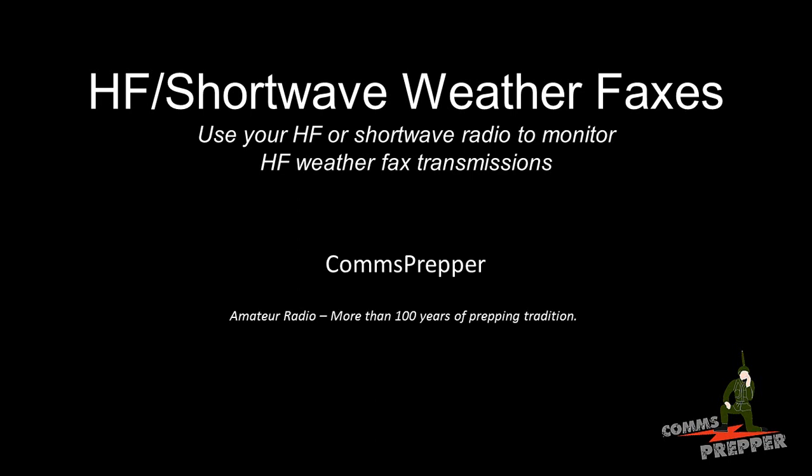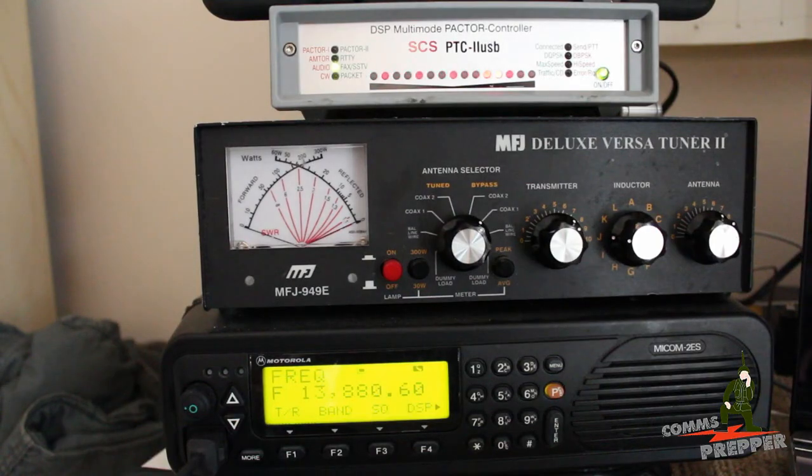We're sorry, all circuits are busy now. Will you please try your call again? Hello YouTube and Preppers, this is the Comms Prepper with a video on a capability you might want to consider adding to your emergency communications plan.